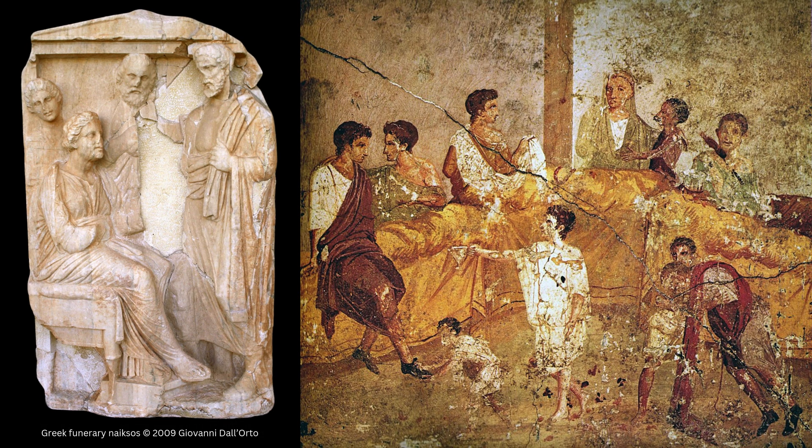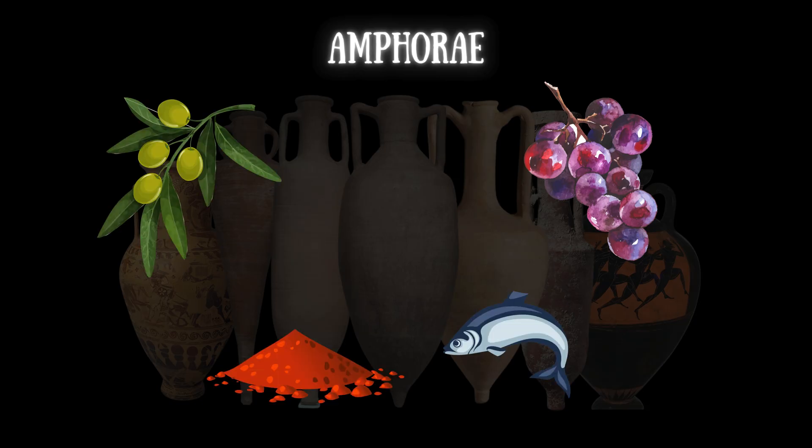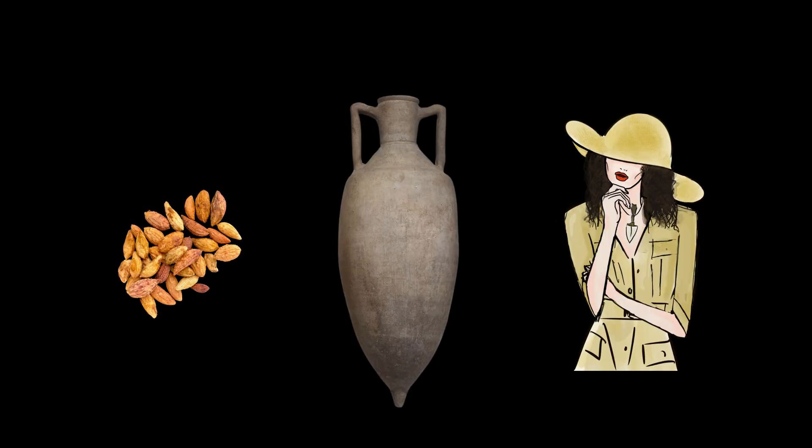Typically, these jars carried wine, olive oil, spices, or fish sauce. Traditionally, the likely commodity was assigned based on the amphorae type, but unless we have explicit remains, like olive pits, it's impossible to know, just by looking at a pot, what it specifically contained.